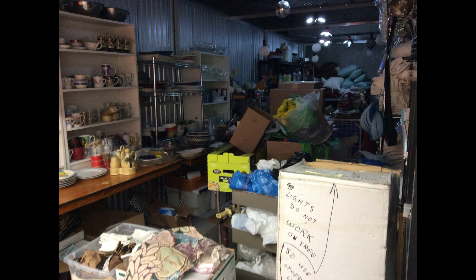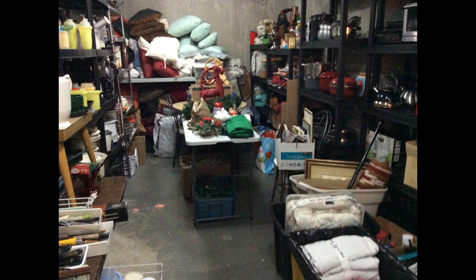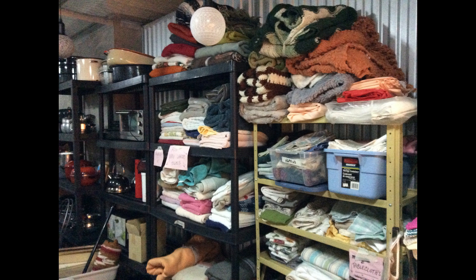This is a site that greets a client when the door to the storage unit is open. It's full. We are required to provide our own lamps because basic lighting is not available.